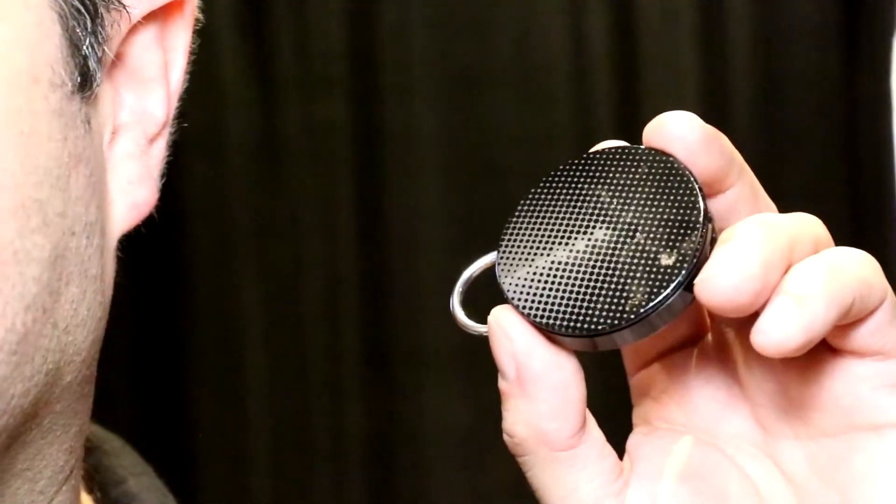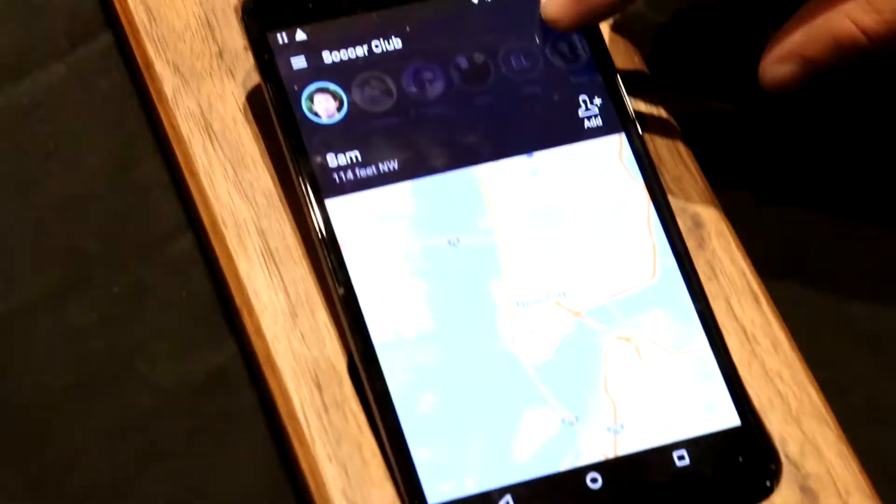Testing, testing, one, two, three. It works with the Orion app that runs on the smartphone.